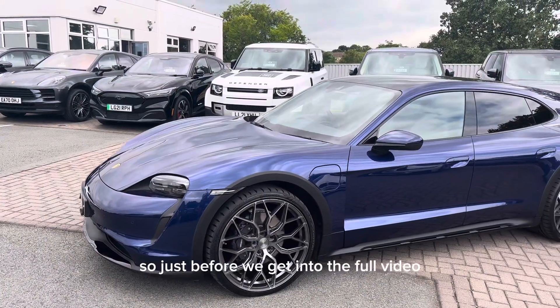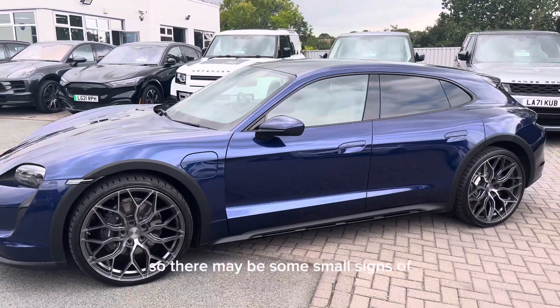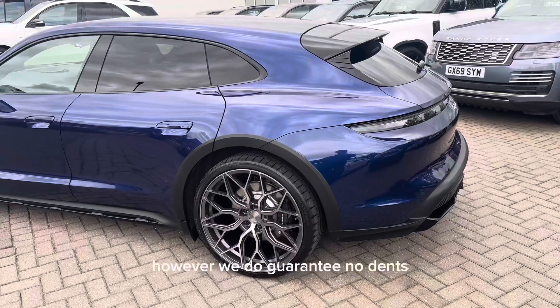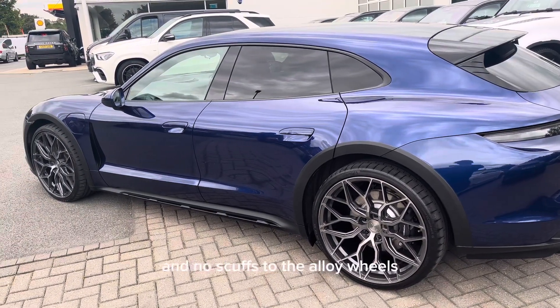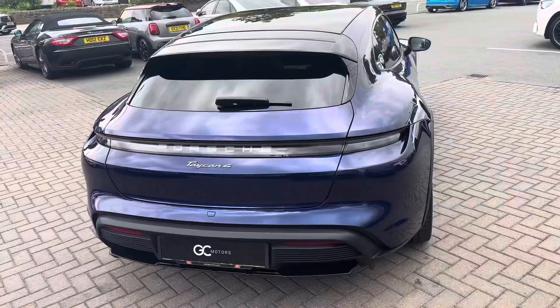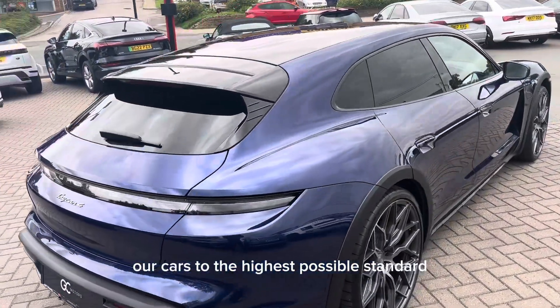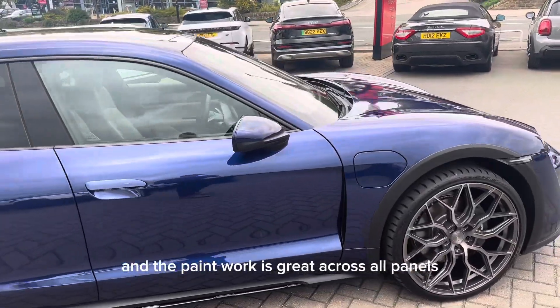Just before we get into the full video, it is worth noting that this car is not brand new, so there may be some small signs of age-related wear and tear. However, we do guarantee no dents, no scratches through the paintwork, and no scuffs to the alloy wheels. We try to prepare our cars to the highest possible standard — the condition of this car is very good and the paintwork is great across all panels.